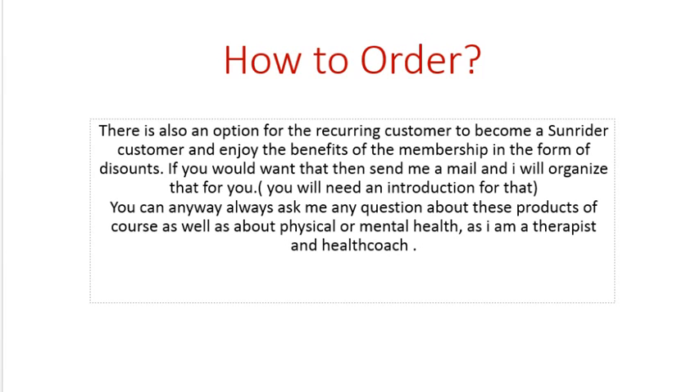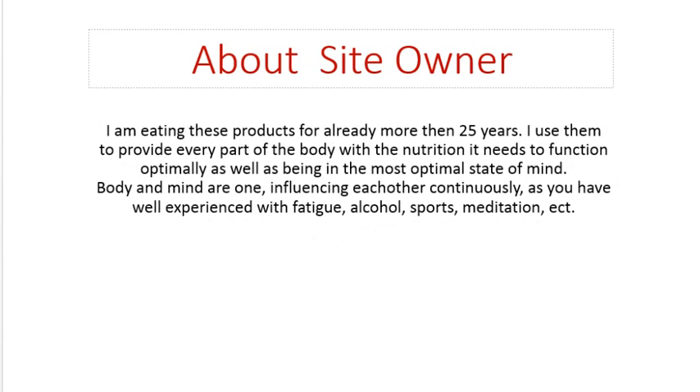You can ask me questions about health because I'm basically a psychotherapist, and from being a psychotherapist I developed myself into being a health coach as well, knowing quite a bit about physical health. I have been eating these products already for 25 years, using them to provide every part of my body with the nutrition it needs, and to function as well as I can with an optimal state of mind.